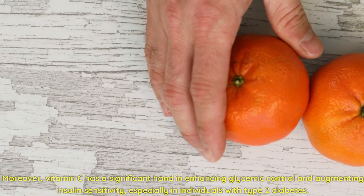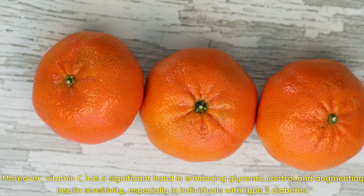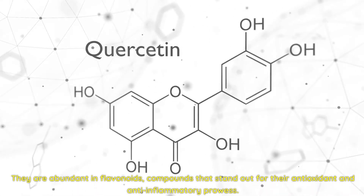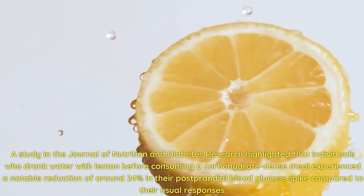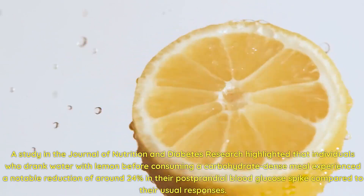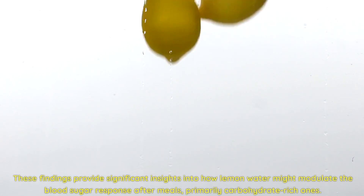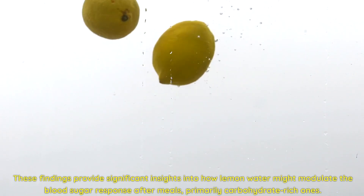Moreover, vitamin C has a significant hand in enhancing glycemic control and augmenting insulin sensitivity, especially in individuals with type 2 diabetes. Lemons are also abundant in flavonoids, compounds that stand out for their antioxidant and anti-inflammatory prowess. A study in the Journal of Nutrition and Diabetes Research highlighted that individuals who drank water with lemon before consuming a carbohydrate-dense meal experienced a notable reduction of around 24% in their postprandial blood glucose spike, and the time to reach peak glucose was delayed by roughly 20 minutes.